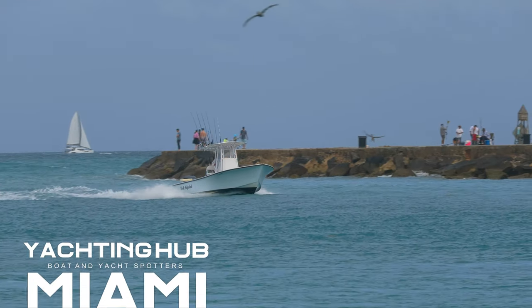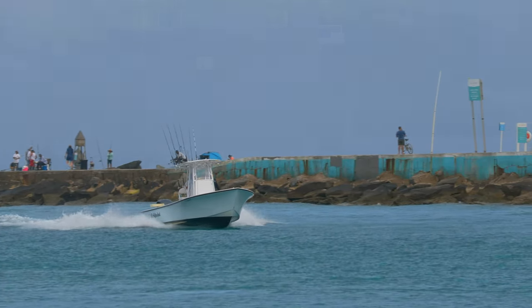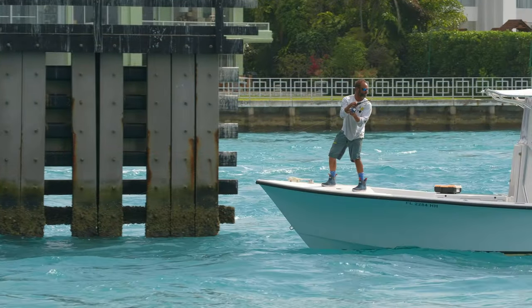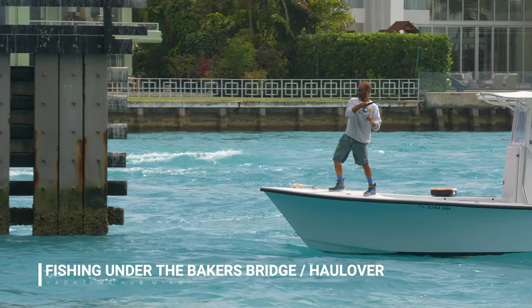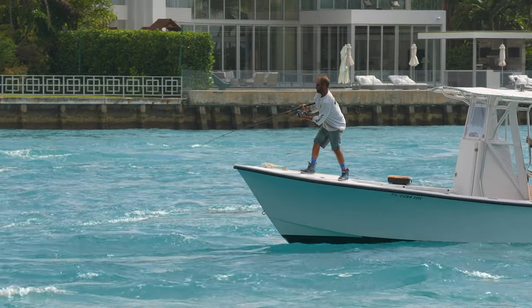Welcome to Yachting Hub Miami, the Yacht and Boat Spotter Channel. Today's video: finally a fish for the cooler — fishing under the Baker Hall Over Bridge. Let's see what they caught.